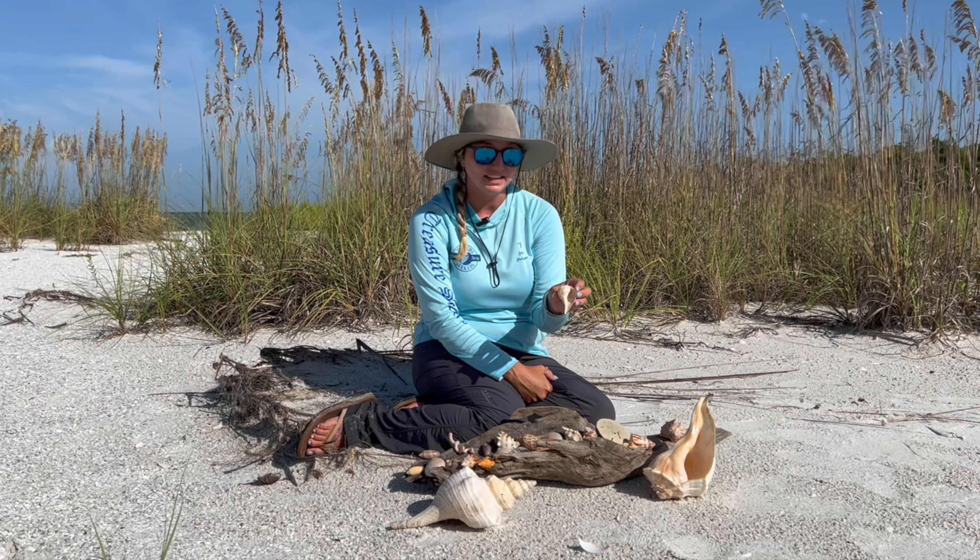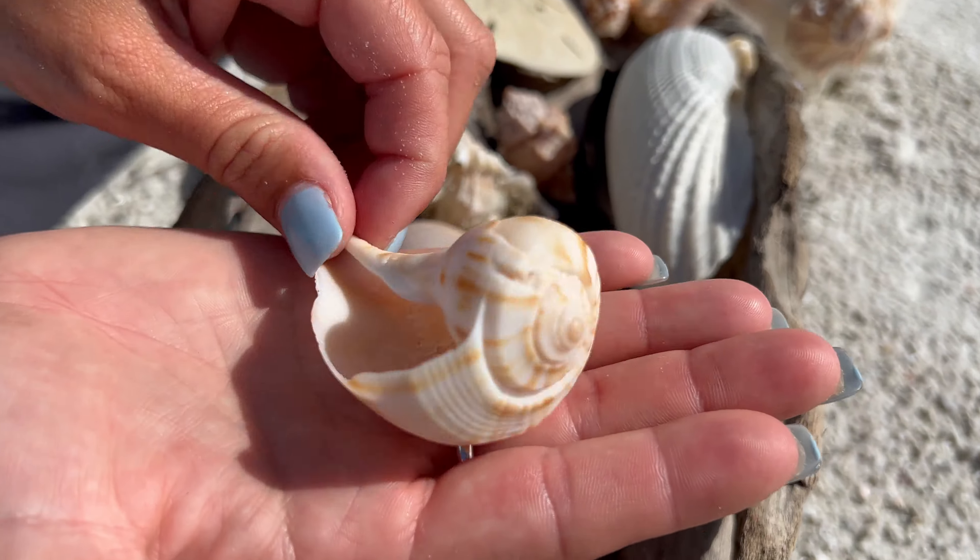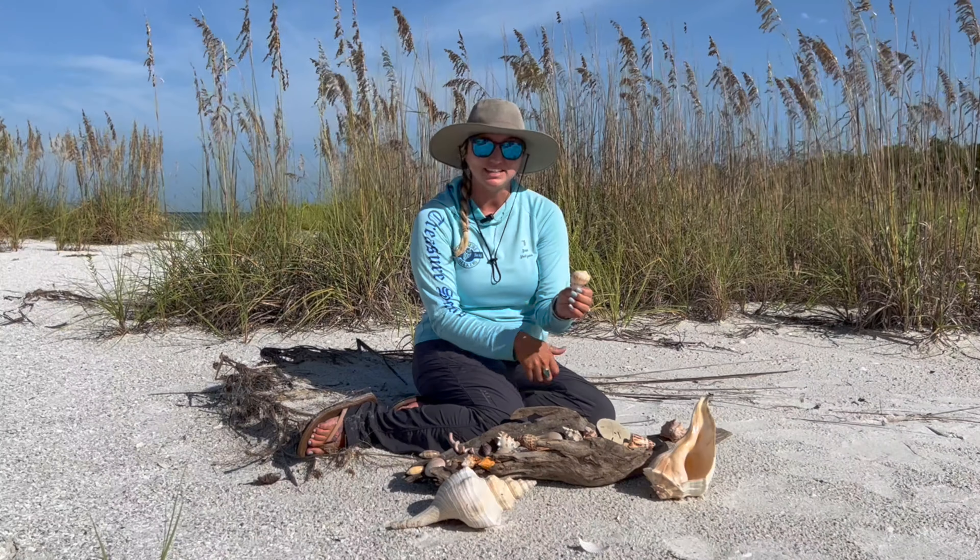Another whelk is the pear whelk. This is a cousin species. Obviously it opens on the right and has a little different pattern on it. Not as many spikes either.